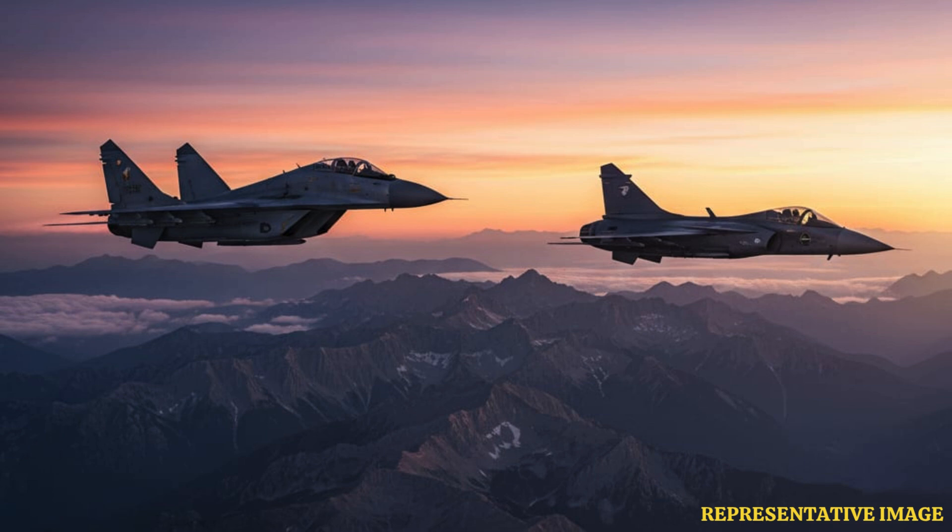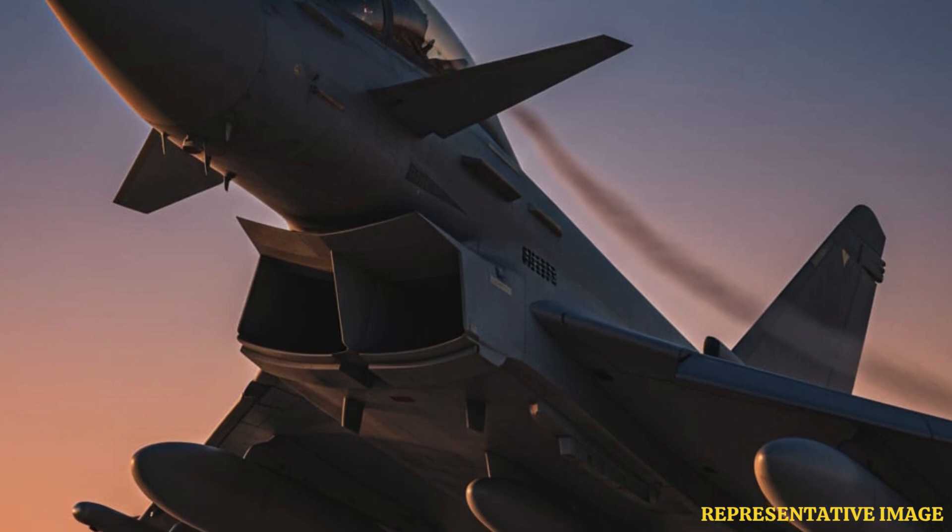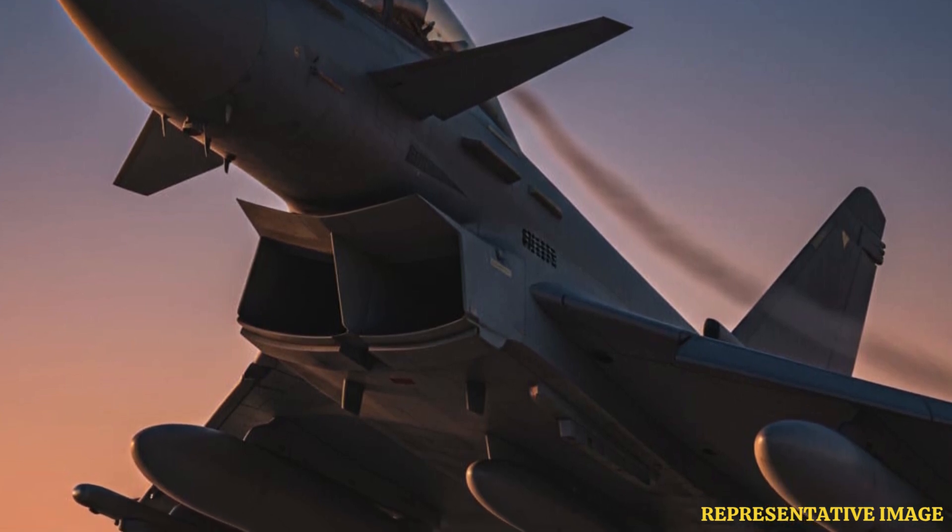Then comes enhanced maneuverability at extreme attack angles. Canard configurations allow aircraft to fly safely at higher angles of attack, or AOA. Data from the Pilot Institute 2025 notes that close-coupled canard designs can reach up to 35-degree AOA, compared to about 25-degree for conventional tails. This means canard-equipped jets like the Rafale retain lift during extreme maneuvers, allowing tighter turns and better control in close aerial engagements.